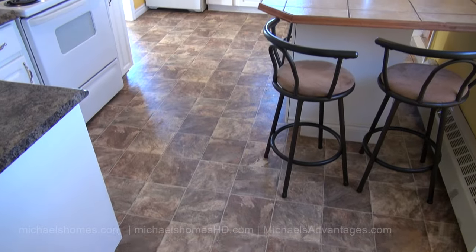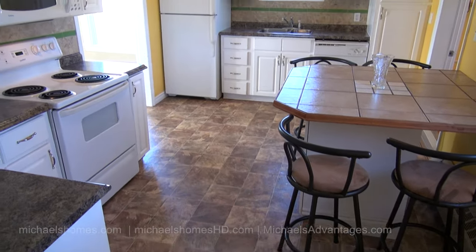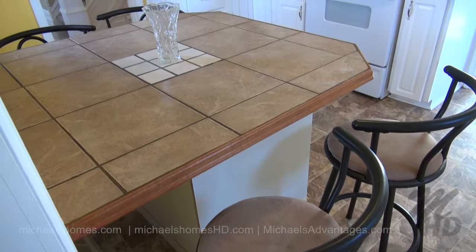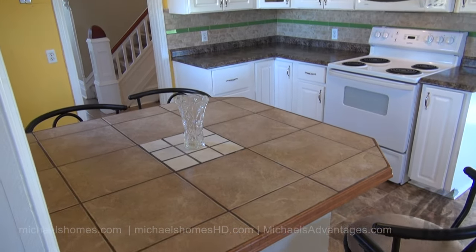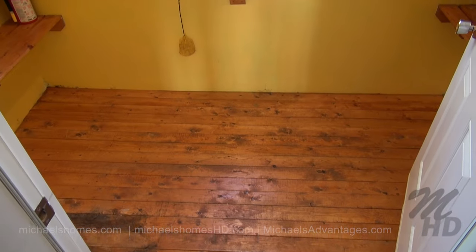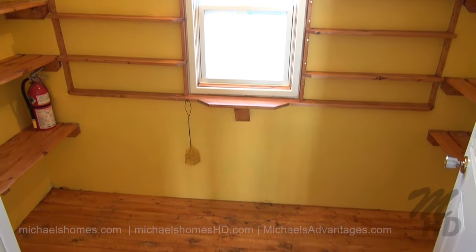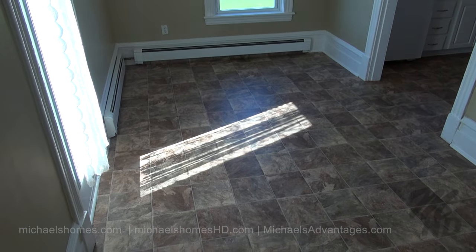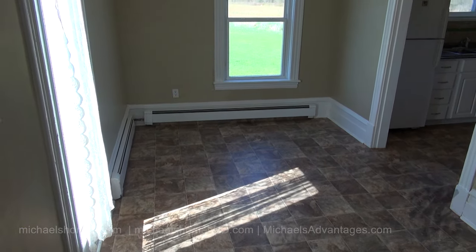This is our kitchen area, which faces out towards the backyard and the barn, with beautiful country views. Here's another view from the other angle — I came in through that door to the left. Lots of cabinets, and behind me is this lovely pantry.